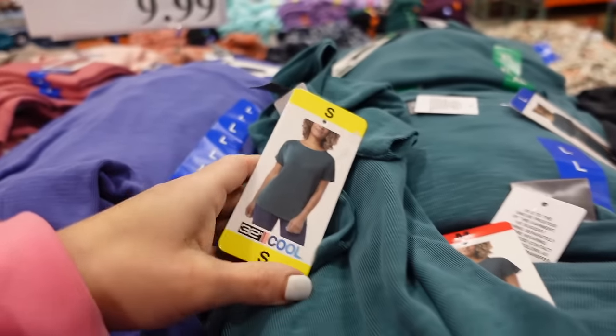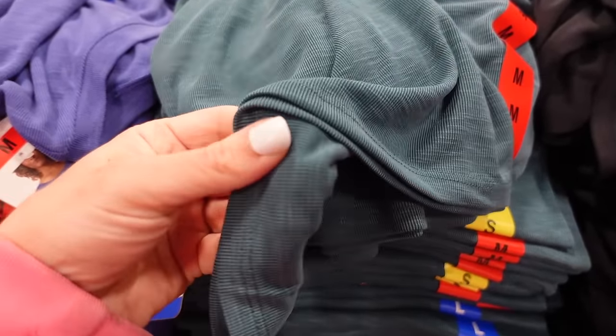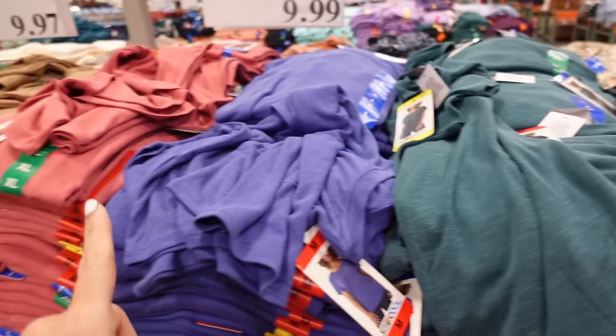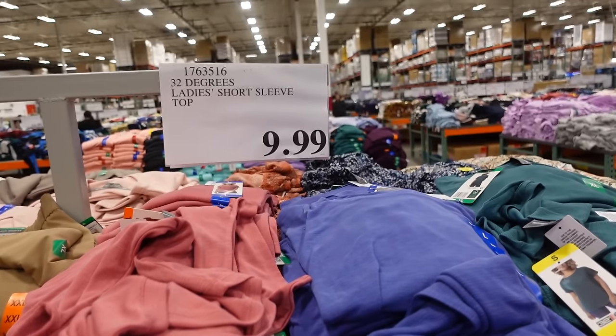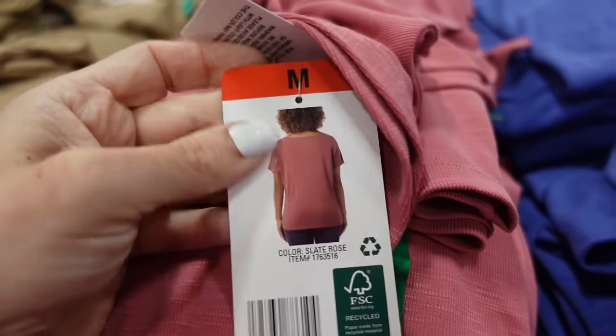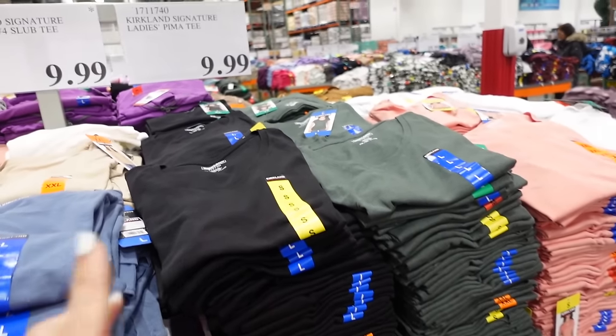New rib tee from 32 Degrees — boat neckline, relaxed sleeve, relaxed to the body, super soft and flowy fit. Available in teal, black, purple, and pink for $9.99. Good coverage in the back with a drop sleeve.